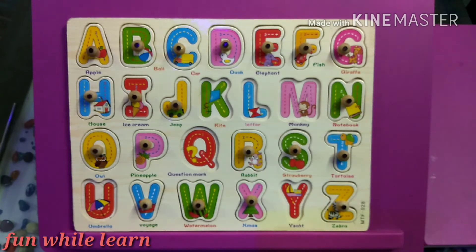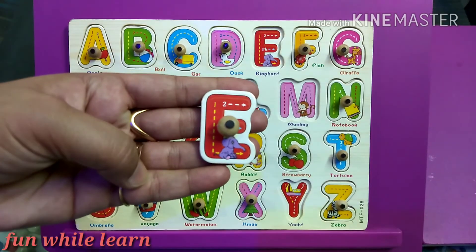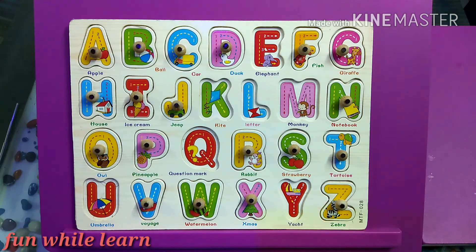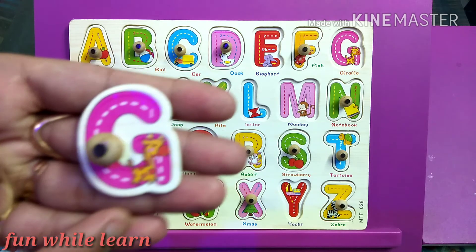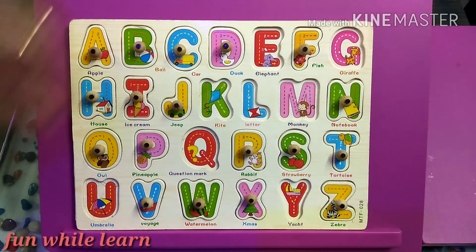Can I have the letter E? That's great. Can I have G? It's a giraffe, the tallest animal. Can I have N? N stands for notebook. Great.